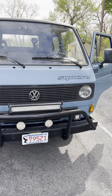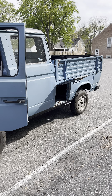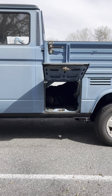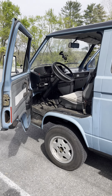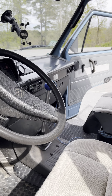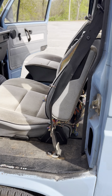It looks good all the way around. It has these really cool pass-through treasure chests out of the truck bed, which is pretty cool.